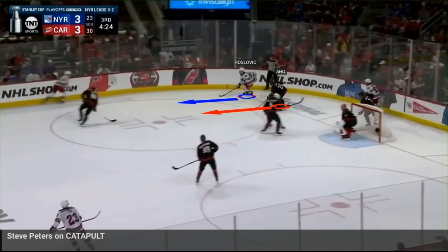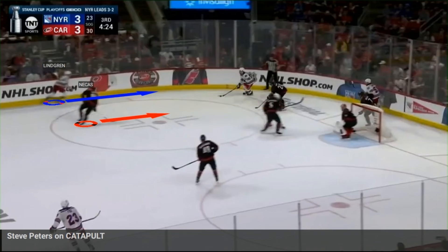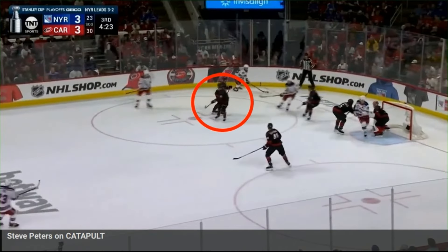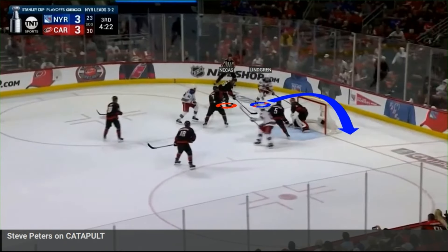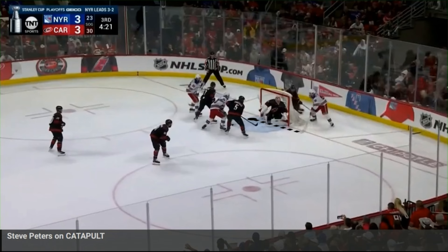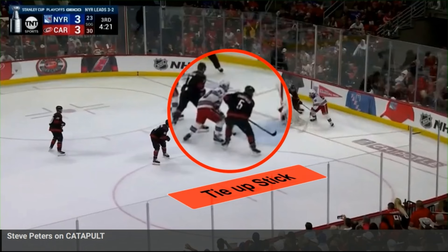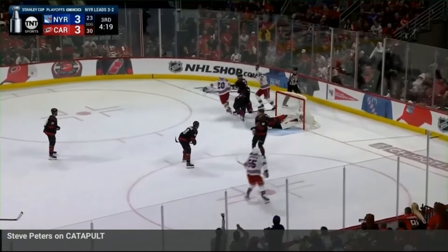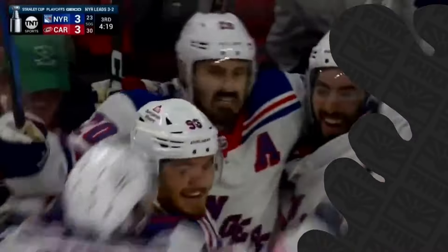As Roslevic and Aho are going uphill, Necas and Lindgren are going downhill. Necas and Aho bump into each other — just quickly and just for a second — but it's enough time to give Lindgren space to get around the net and beat Necas to the other side, where Lindgren throws the puck in front of the net. Chatfield can't get under the stick and tie up the stick of Kreider, the most dangerous player on the ice. Kreider puts it past Anderson and the Rangers are moving on to the Eastern Conference Finals.